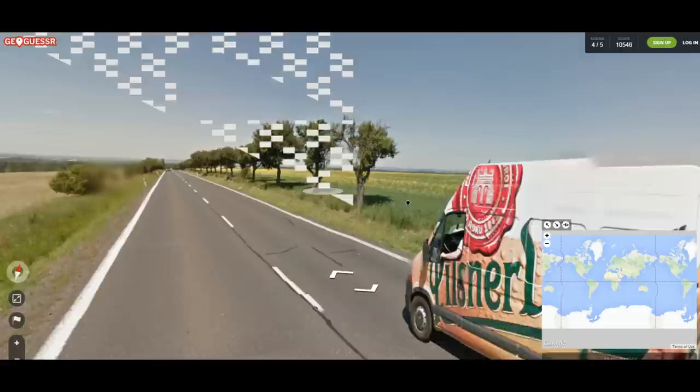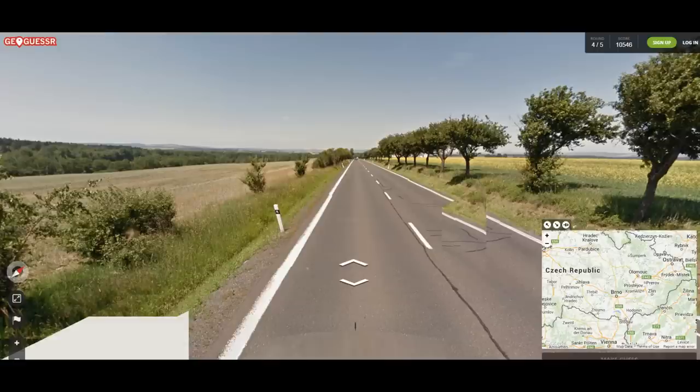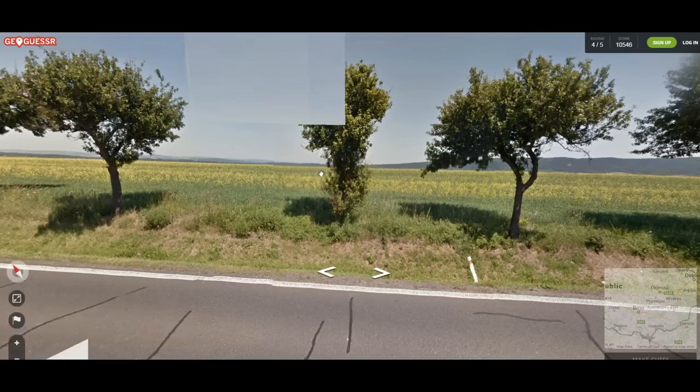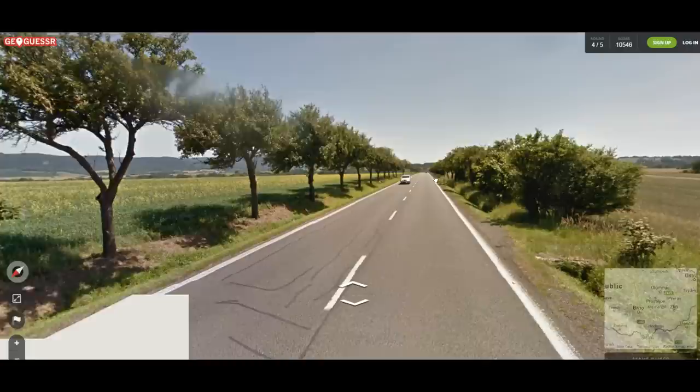With my best guess — which is not very good — we can't be too far away if we're in the right country. The signs looked a little Slovakian as well, maybe that tells us we're kind of close. Let's turn around so we can actually travel in the right direction and maybe see a road sign that'll help us know where we are.